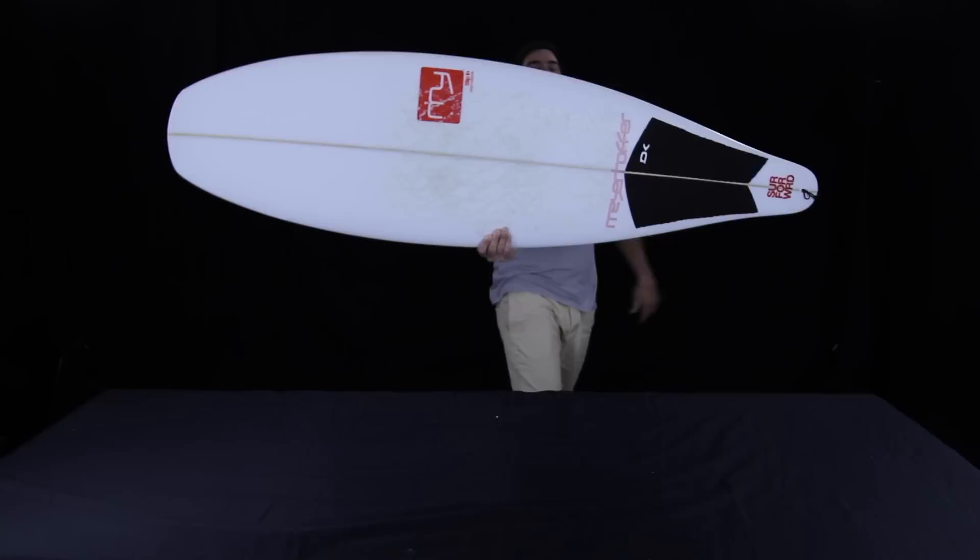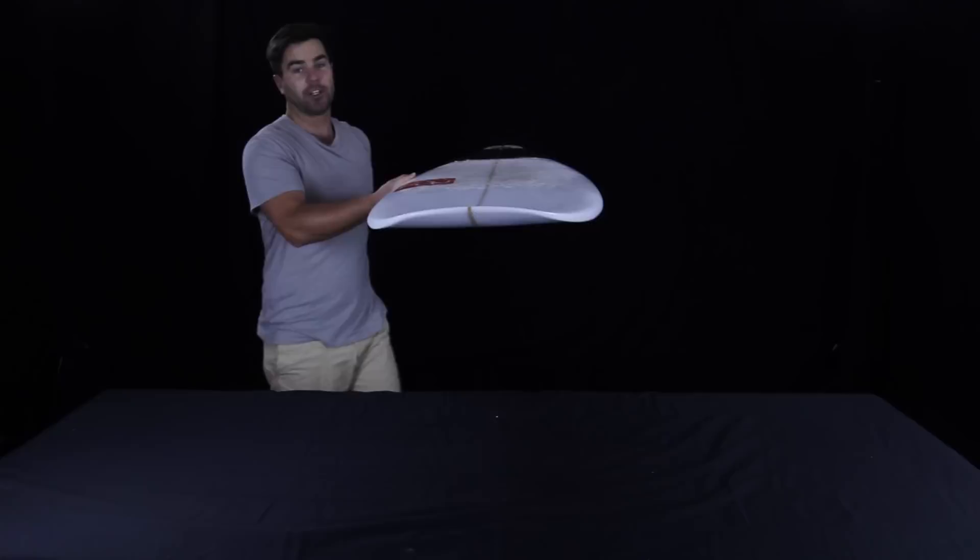Welcome to Shred Show, I'm Chris, and this is the weirdest thing we've ever done on the internet's most stoked surfboard show.